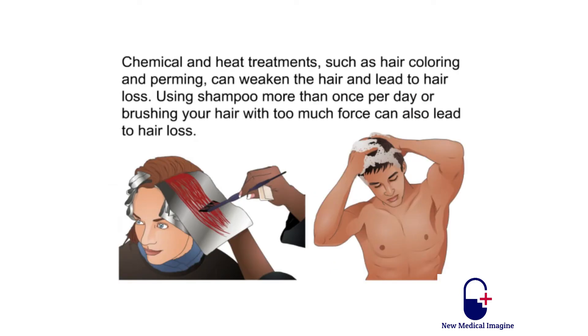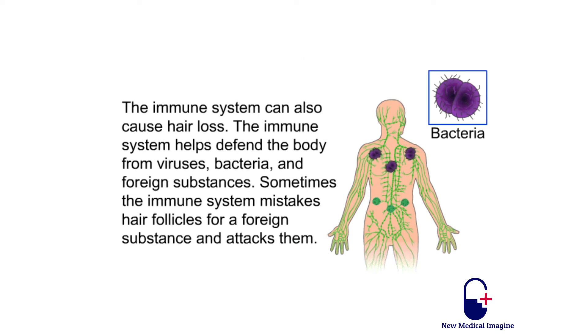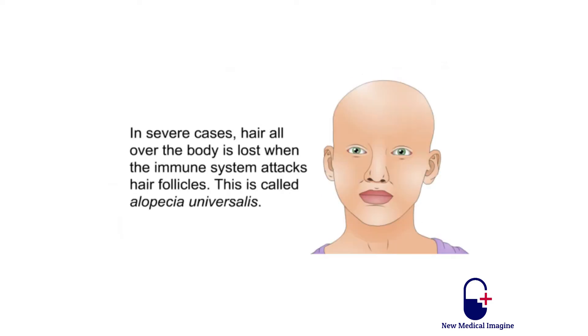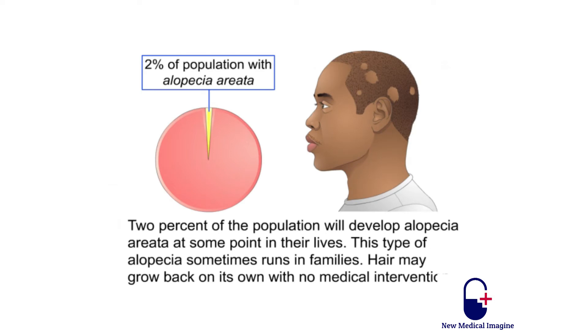Chemical and heat treatments such as hair coloring and perming can weaken the hair and lead to hair loss. Using shampoo more than once per day or brushing your hair with too much force can also lead to hair loss. The immune system can also cause hair loss; sometimes it mistakes hair follicles for a foreign substance and attacks them. If the immune system attacks hair follicles, patchy hair loss on the scalp, face, or other areas of the body may result — patches usually larger than the size of a quarter. This condition is called alopecia areata. In severe cases, hair all over the body is lost; this is called alopecia universalis. About 2% of the population will develop alopecia areata at some point in their lives, and this type sometimes runs in families. Hair may grow back on its own with no medical intervention.